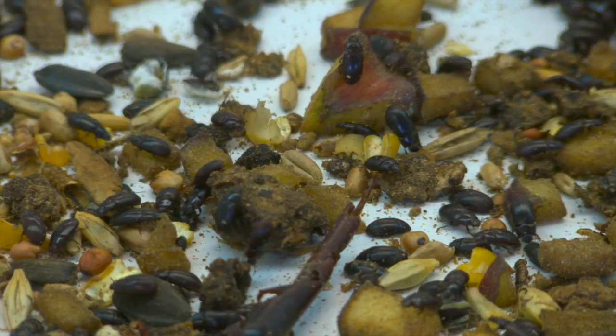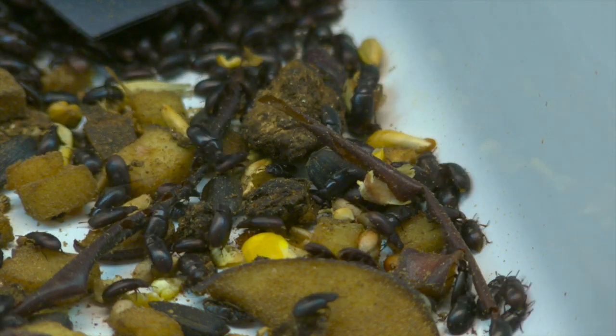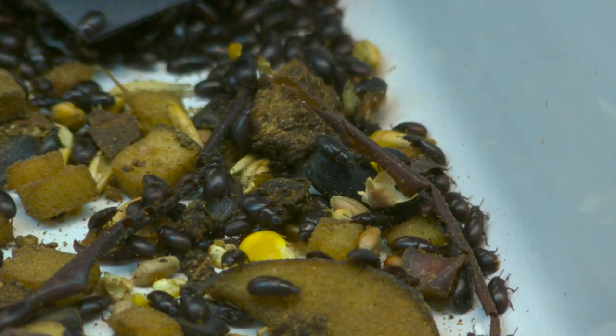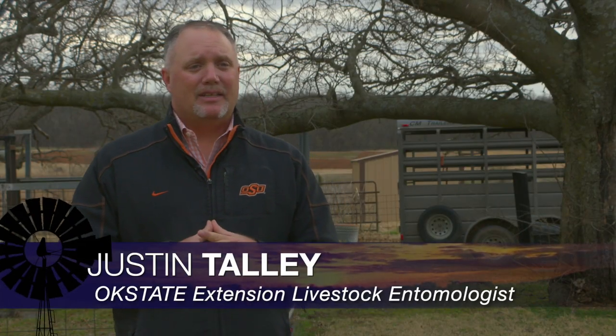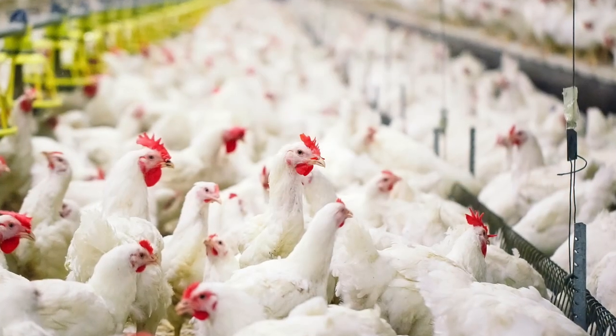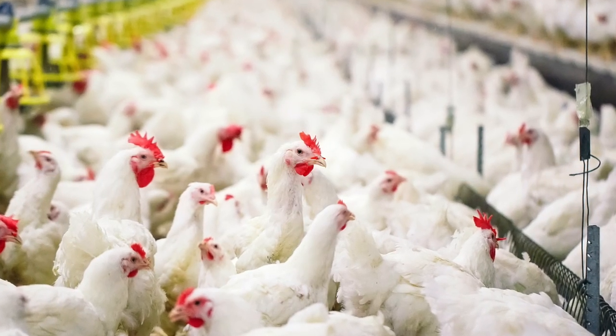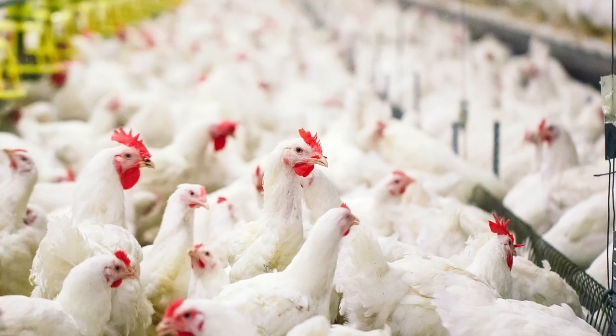They may be the size of a grain of wheat, but for the broiler industry, these little guys are as destructive as they are gross. Research has shown that when you have a broiler house infested with the darkling beetle, their energy costs are increased by 60 percent. When we think about our true dollar value within the broiler industry, it could well be in the millions.